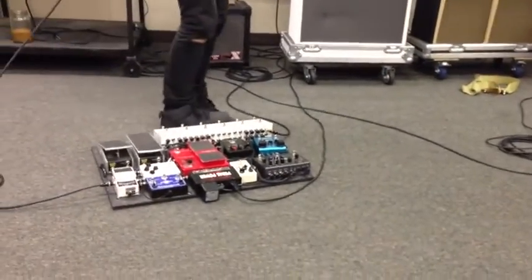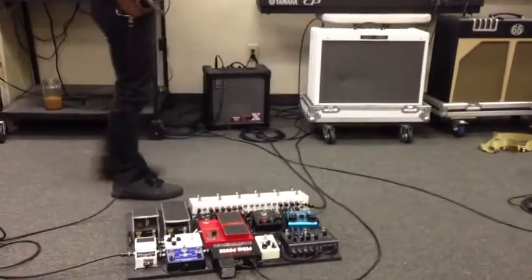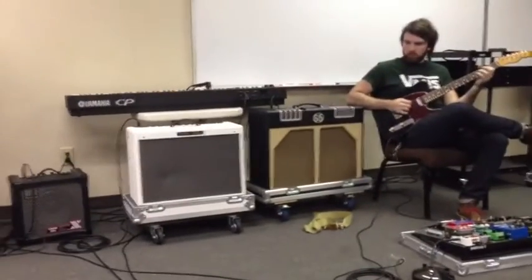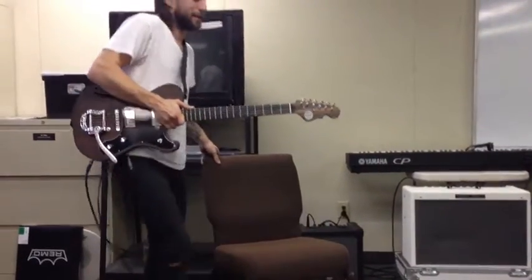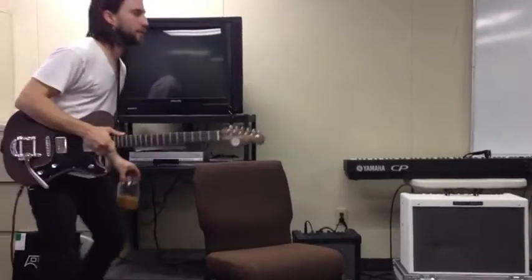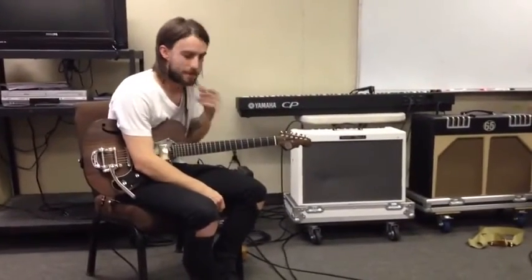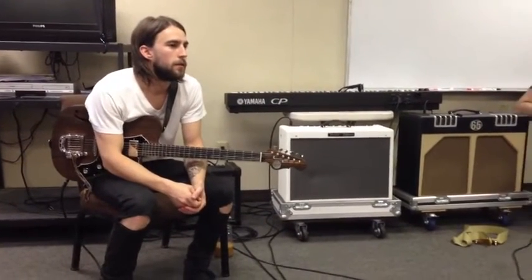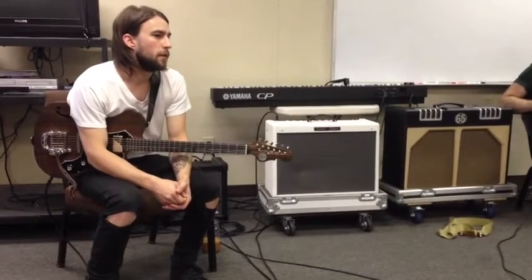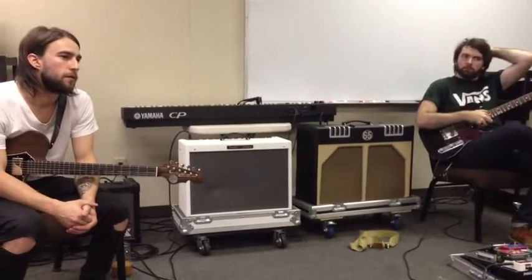My other guitar is a Tele — I didn't bring it. It's also got humbuckers on it, and it's actually a Squire. I just basically replaced all the electronics — kind of tricked it out. It was cheap and I liked the way it played, so I've stuck with it. Have you heard of Sui guitars? I saw it in L.A. — this guy specializes in the Tele, makes customs. It's Japanese designed but American made. They're real rainmakers. If you ever get a chance, it's worth a look.